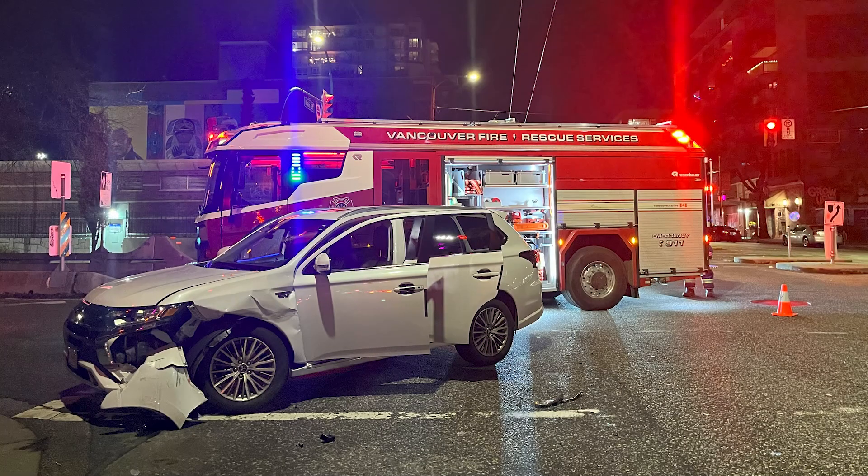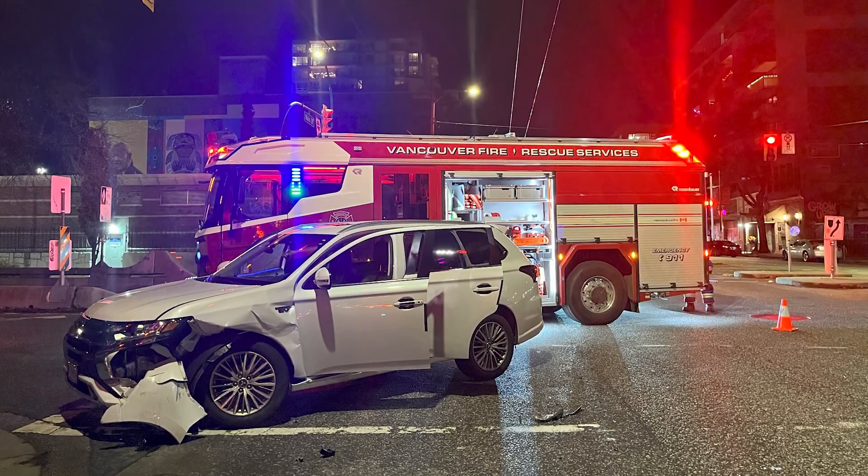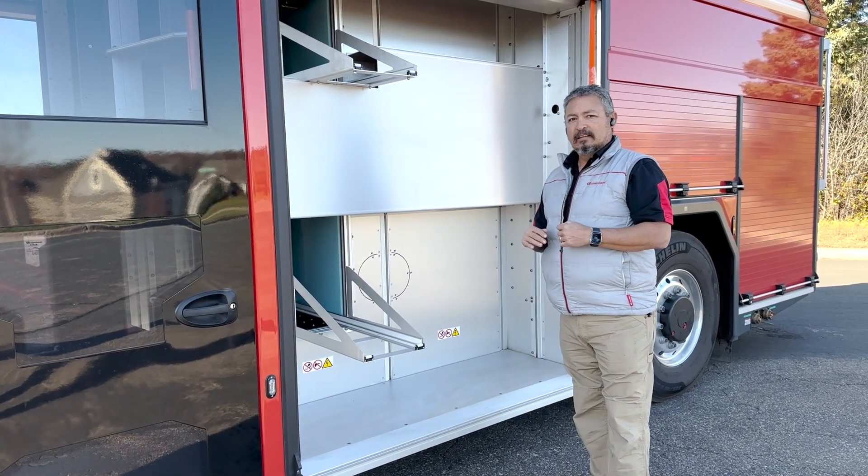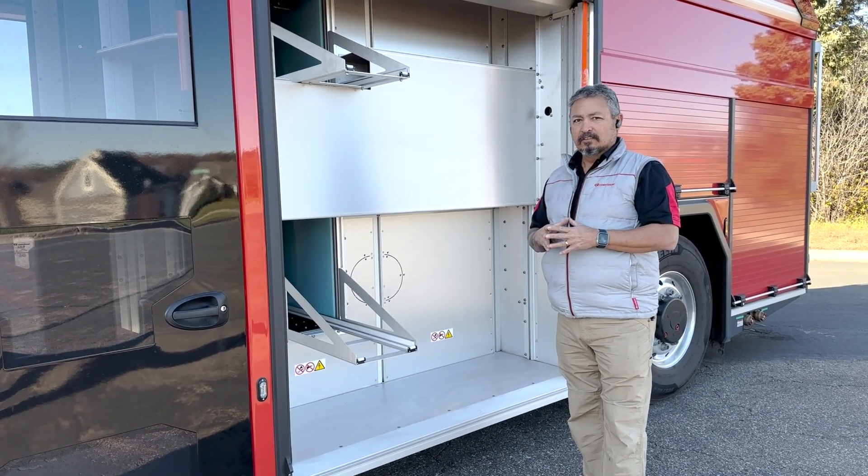Go on down the road. If you get another call when you're out from the station, you can go do that too. So very well thought out, very easy to operate, and it will keep you on the road as long as you need to be.